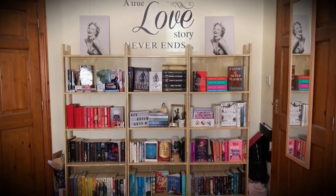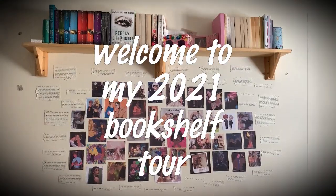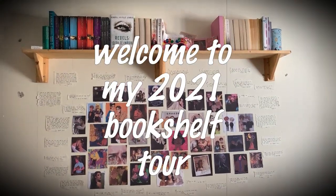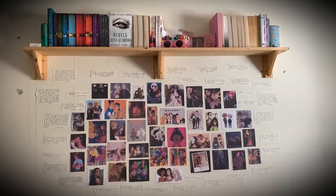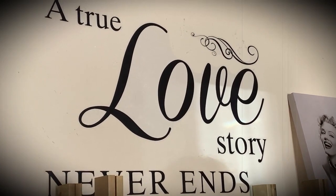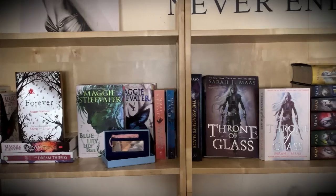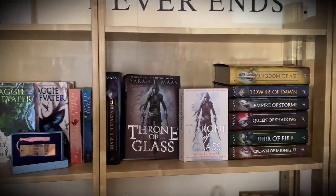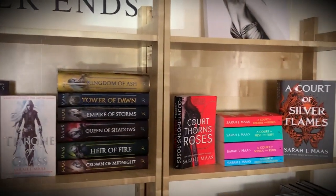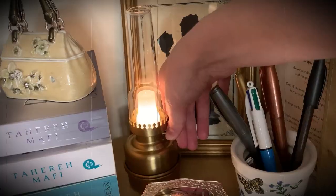This video is brought to you by STALA. Hi everyone and welcome back to my channel Stephanie's Lauerlyn. I'm Stephanie.